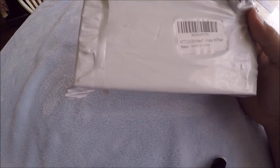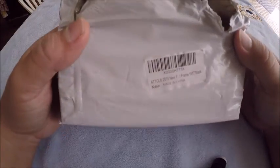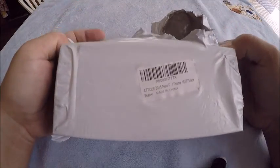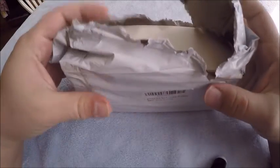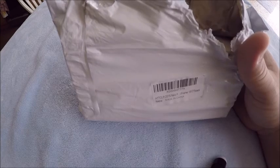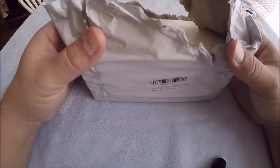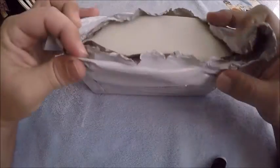I picked up these sunglasses on Amazon. They were super cheap and claimed to be polarized — ATTCL hot fashion driving polarized sunglasses for men, $22. There were some other glasses I compared them to called Ducos, which were $24.99 to $27. I'm cheap, I got twins, I need to save money, so I bought the cheaper ones.